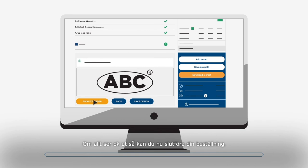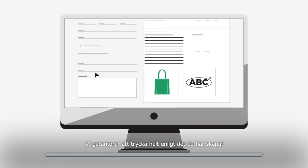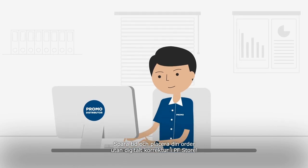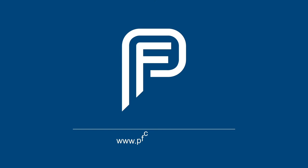If there are no issues, you can finalize the order. We guarantee to print what you have created. No unexpected surprises and no need to order with the traditional digital e-proof. Start saving time and order without digital e-proof in the PF store at www.pfconcept.com.